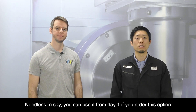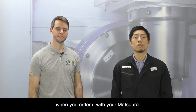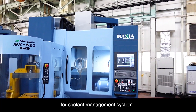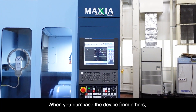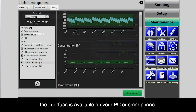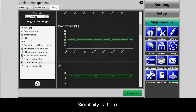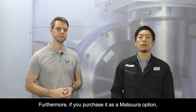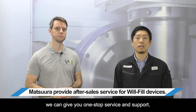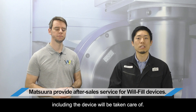You can use it from day one if you order this option with your Matsuda machine. The number one benefit is that Matsuda offers the interface in the NC screen for the coolant management system. When you purchase the device from Wilfil, the interface is also available on your PC or smartphone. You can monitor coolant conditions in the same way as program and operation conditions — simplicity is there. Furthermore, if you purchase it as a Matsuda option, we can give you one-stop service and support. Any issues regarding the whole machine system, including the device, will be taken care of.